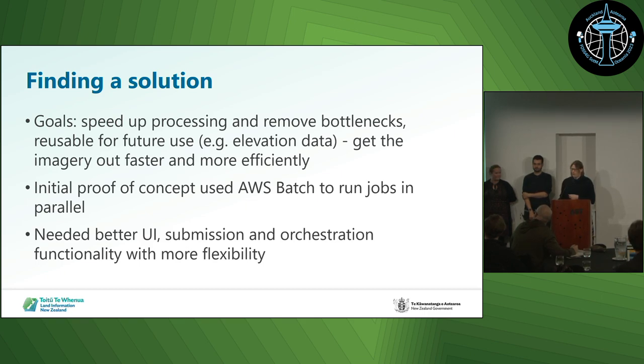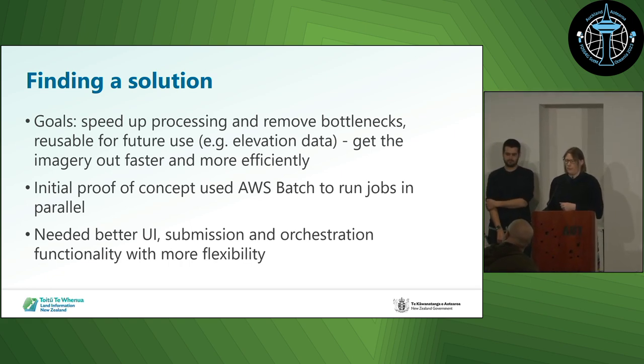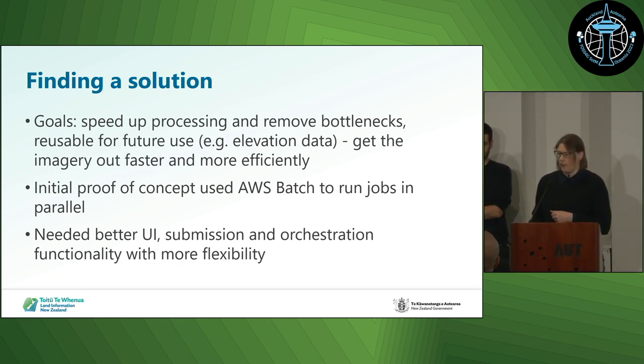We created an initial proof of concept in AWS Batch just to see how it worked, and it worked well for speeding up the processing part, but it did need to be improved so that it was easier to use in terms of submitting the workflows and the jobs, and so that we had something to manage all those different jobs if we were submitting multiple jobs. We also needed more flexibility — like passing the output of one processing step to another, or doing conditional processing based on what we're getting in.